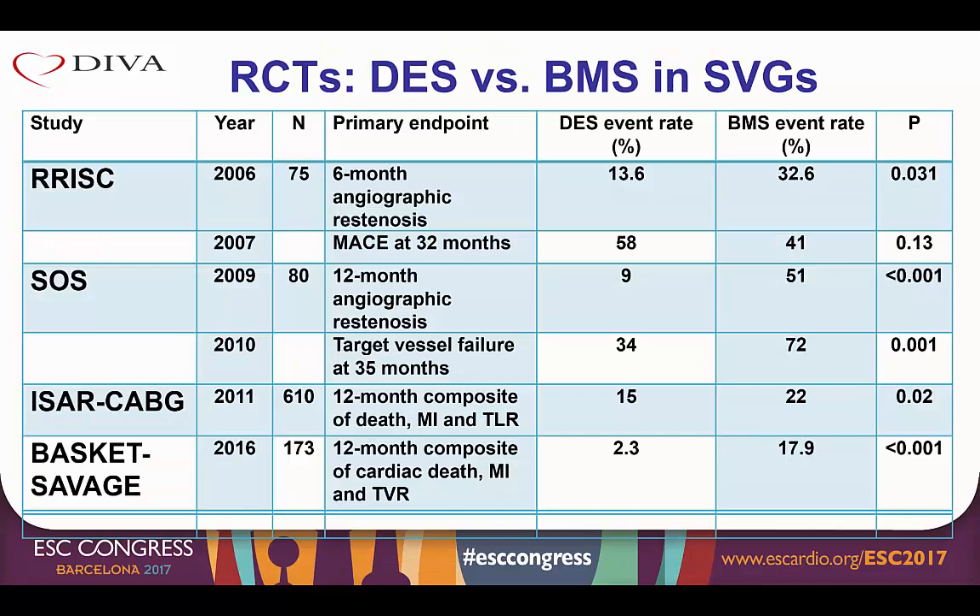Four randomized trials have been performed to date comparing drug eluting and bare metal stents in vein grafts. Three of them — the SOS trial, the ISAR cabbage, and the BASKET savage — did demonstrate benefit with drug eluting stents, whereas the RISC trial showed harm with drug eluting stents. The largest study was the ISAR cabbage that randomized 610 patients to bare metal or drug eluting stents. The primary endpoint was the 12-month composite of death, MI, and target lesion revascularization that was lower in the DES group, driven by lower rates of target lesion revascularization.